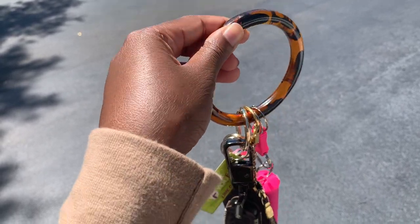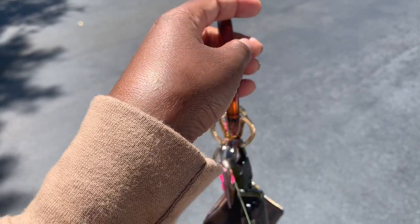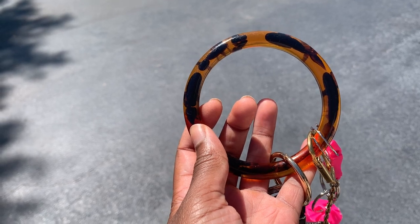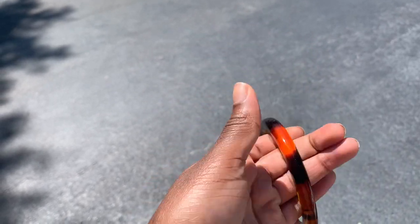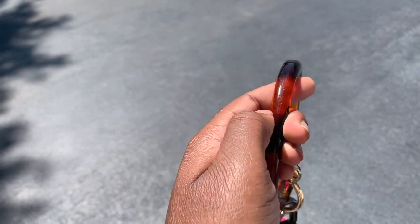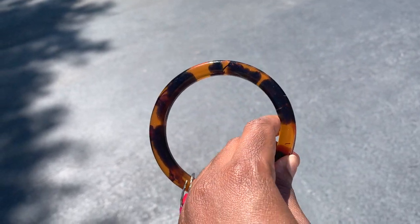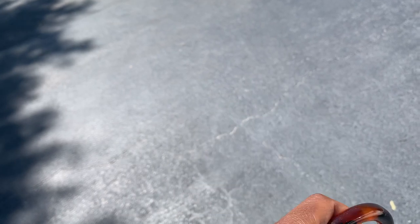So I wanted to show you guys what I use for my keys. This round thing I got from Amazon — it was about $10. I think this is a new trend because I've seen a lot of silicone rubber ones, and the one that I have is in leopard print. I could drop the link in the description below.